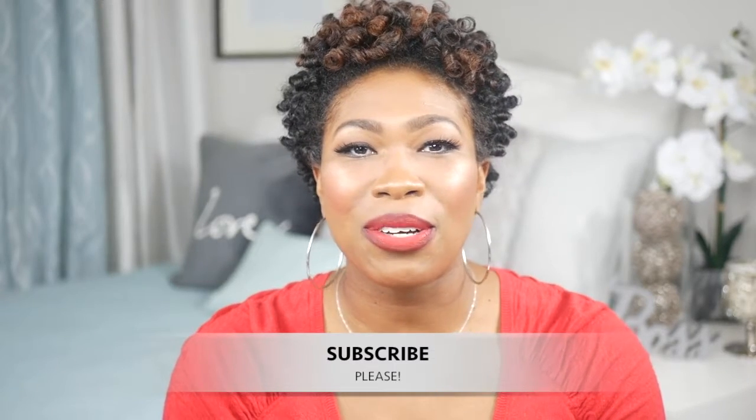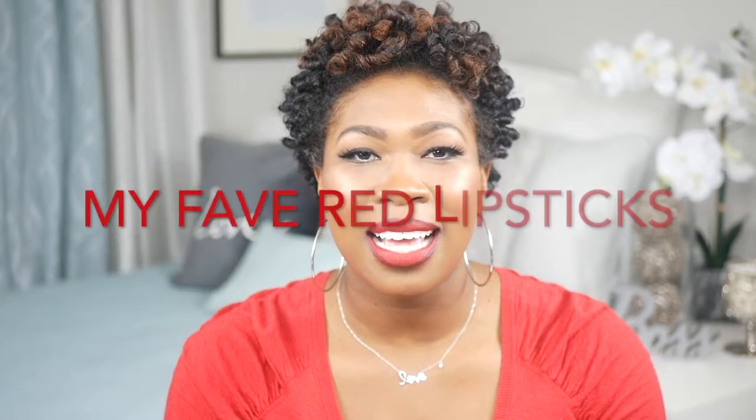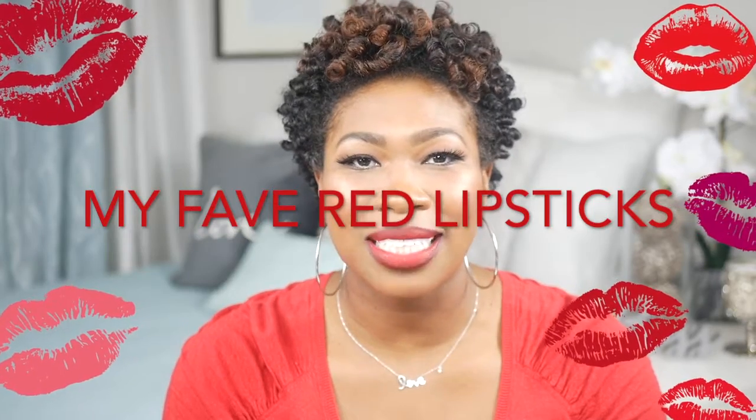Today's video is going to be on how to wear red lipsticks. I have a love for red lipsticks and this is my favorite color to wear. I think red is a universal color that you can wear all the time — that's how I personally feel about red lipstick.